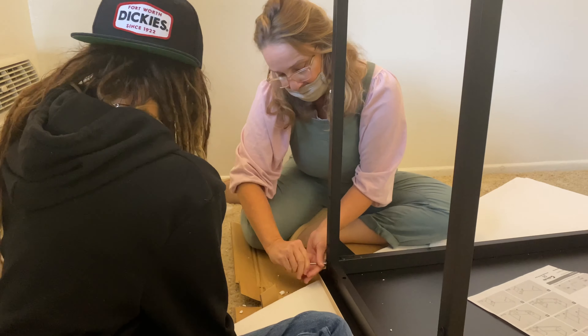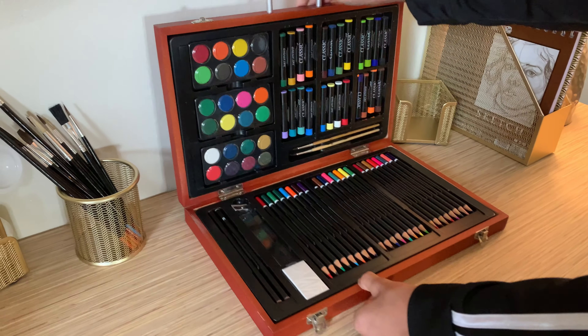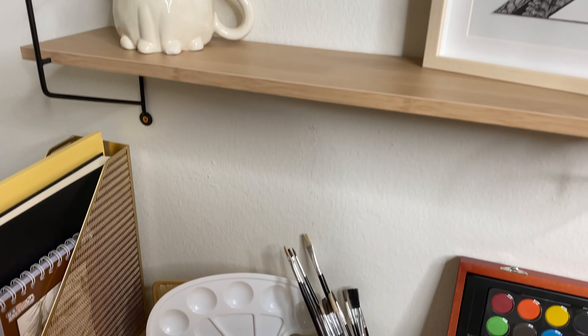One of the things we wanted to incorporate into the space was an area for Frank's daughter — a little area where she could call her own, with art space and her own little desk area.